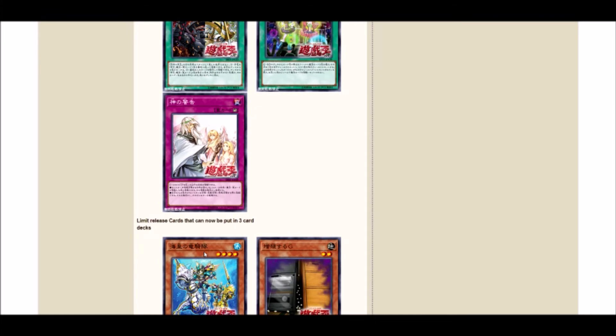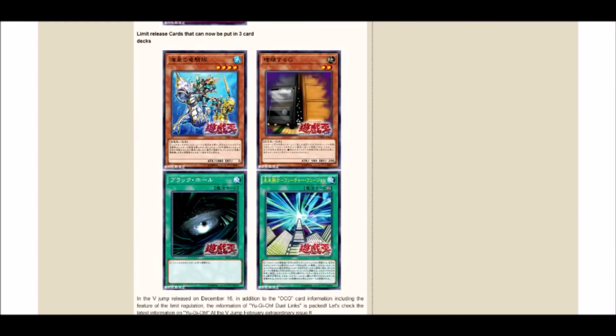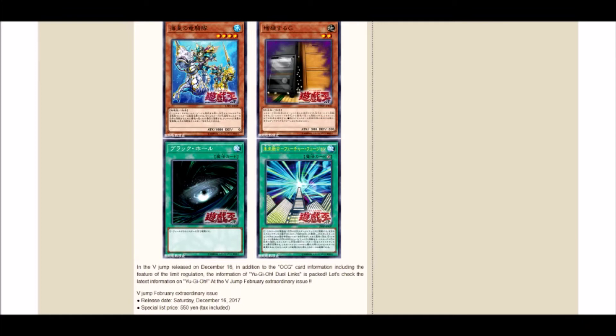Cards now at three: Atlantean Maxi, Dark Hole, and Future Fusion. With the release of the Mermail link monster and how Mermails are currently doing, Atlantean Maxi at three gives them another consistency boost — pretty good. Maxi at three — it's like they thought maybe they should put it at two, but decided on three instead. Odd choice.